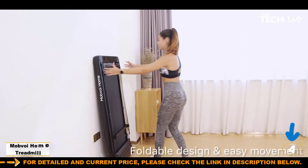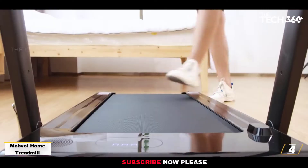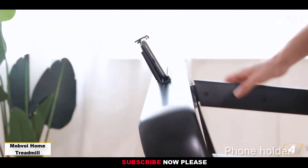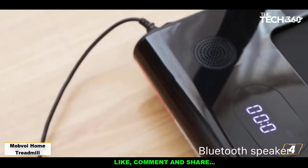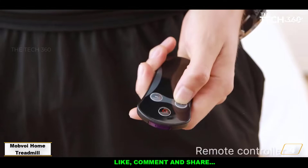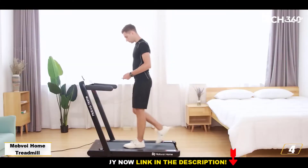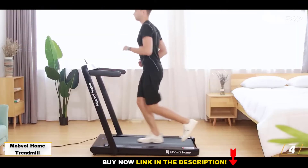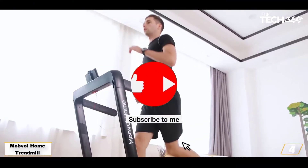Number 4: Mobvoi Home Treadmill — the best under-desk treadmill that folds. You're most likely to know Mobvoi as a smartwatch brand, but this Chinese company produces a pretty fine treadmill too. It not only works as an under-desk walking treadmill, it also transforms into a fully-fledged running treadmill. Fold it down and it's perfect for walking, with a height of just 4.4 inches — 11 cm — making it very easy to fit under your standing desk or store away.